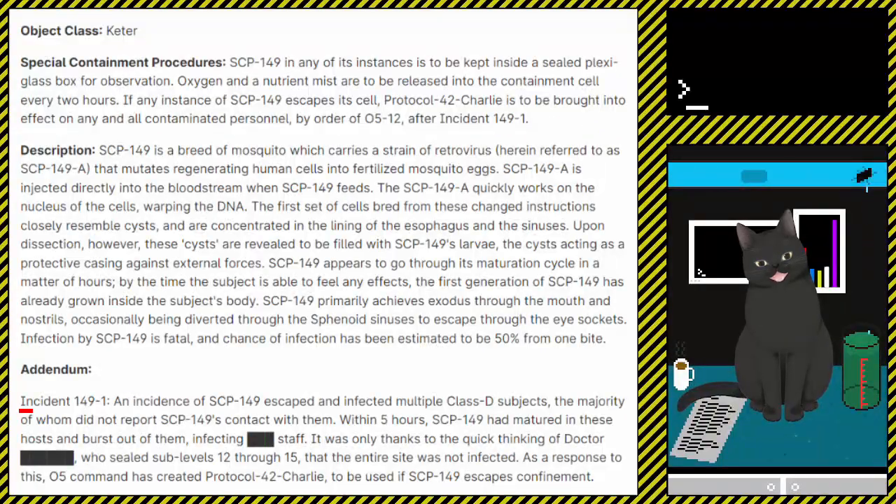Addendum — Incident 149-1: An instance of SCP-149 escaped and infected multiple Class D subjects, the majority of whom did not report SCP-149's contact with them. Within five hours, SCP-149 had matured in these hosts and burst out of them, infecting hundreds of staff. It was only thanks to the quick thinking of a certain doctor, who sealed sub-levels 12 through 15, that the entire site was not infected. As a response to this, O5 Command has created Protocol 42 Charlie, to be used if SCP-149 escapes confinement.